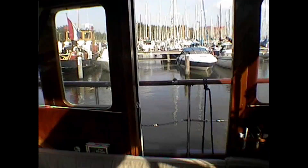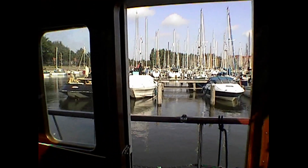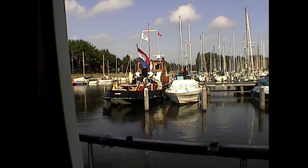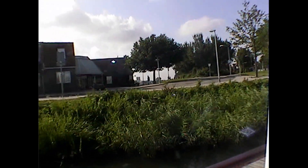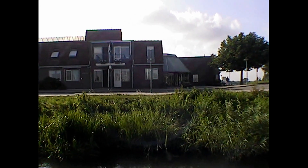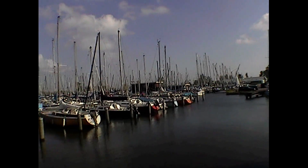I called in at Hoorn on the way, and unfortunately the Binnenhaven — the old harbour in the middle of town — was full, so I had to stay in this new marina. Very big, excellent facilities, but no character to it.